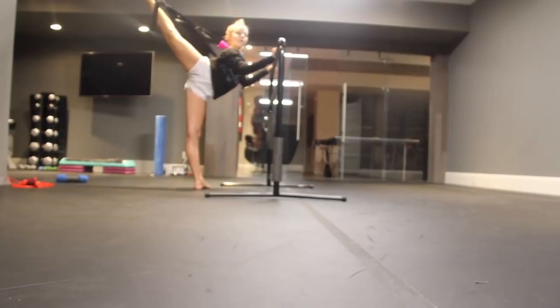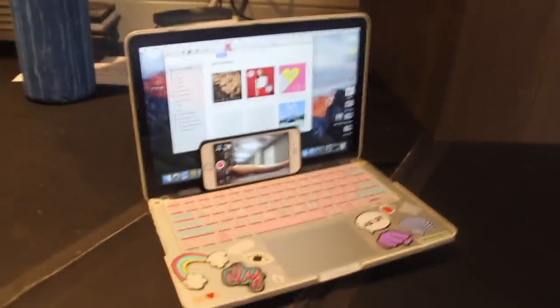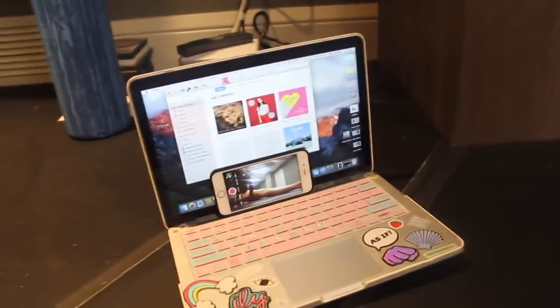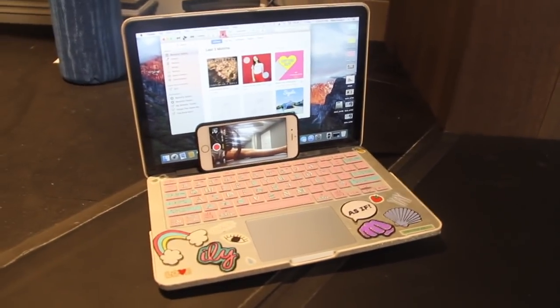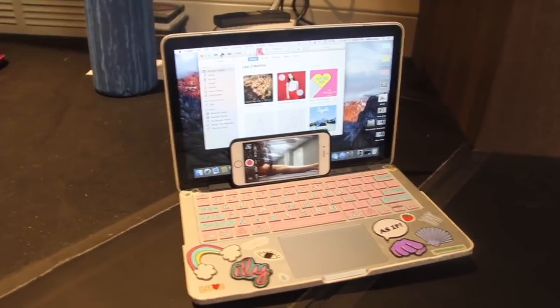Now we're going to film one of my improv videos. I haven't posted on Instagram in a long time, so we're going to find a song and then improv. This is the setup I always use — I just have my laptop that plays music and then my phone set up on my laptop, and I click play and that's how it's done. You guys are literally on a slant — sorry, but that's the best I can do.